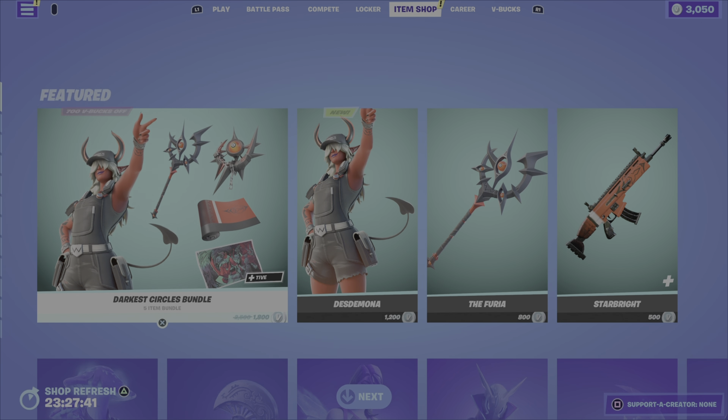The Crescent Shroom pickaxe is 800 V-Bucks. We've got the Dream outfit from the Broken Light set, Season Eight, for twelve hundred V-Bucks — comes with the Shattered Wing back bling, twelve hundred V-Bucks for the two items.